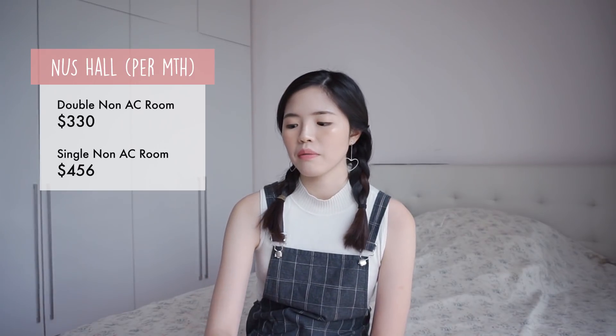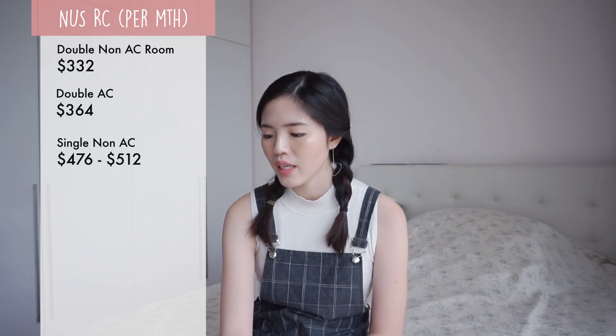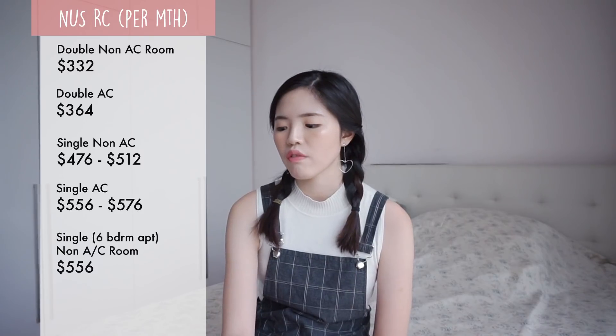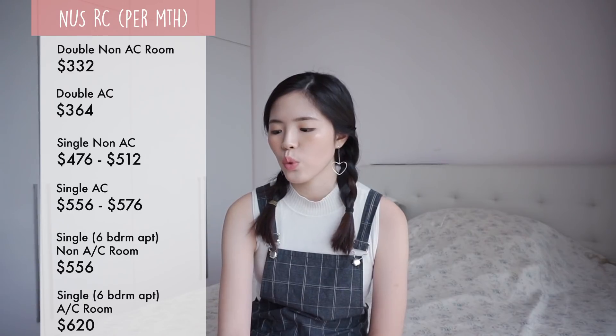For NUS halls: the double non-aircon is $230 per month, and the single non-aircon is $456 per month. For NUS RCs: the double non-aircon is $332 per month; the double aircon is $364 per month; the single non-aircon ranges from $476 to $512 per month; the single aircon ranges from $556 to $576 per month; the single six-bedroom apartment non-aircon is $556 per month; and the single six-bedroom apartment aircon is $620 per month.